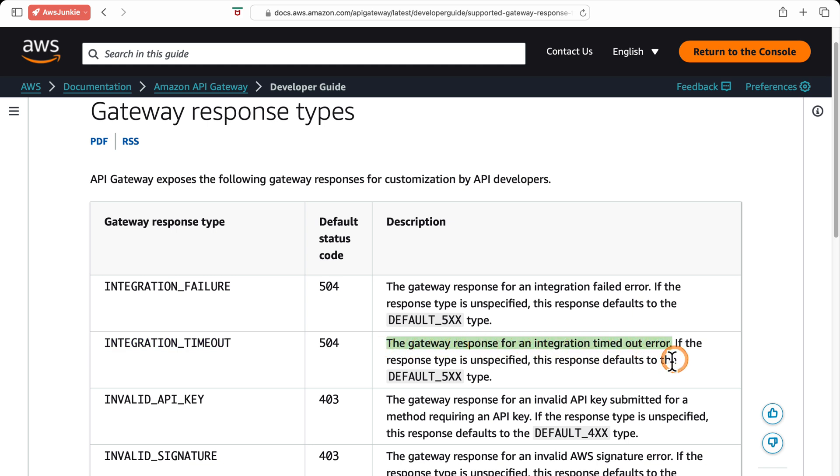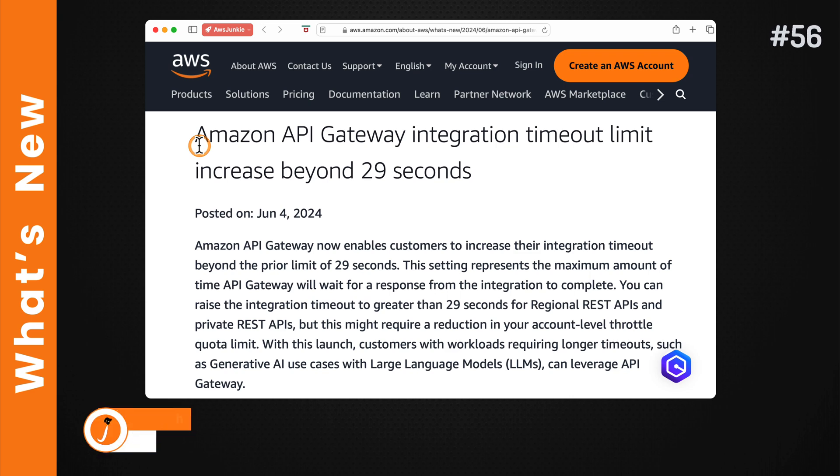But this has changed recently. Welcome to what's new at AWS. Amazon API Gateway's integration timeout limit can now be increased beyond 29 seconds.